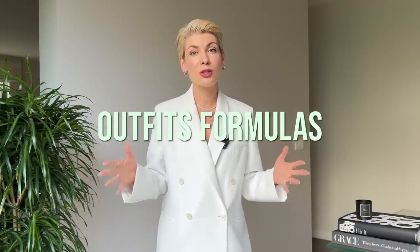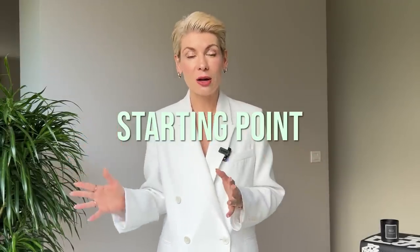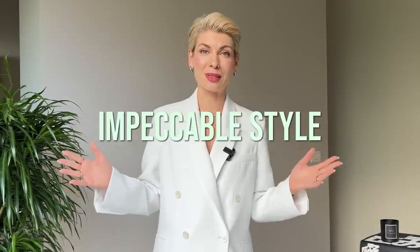The style map covers which fits work for tops, bottoms, dresses, and outerwear, and how to put it all together in the most flattering, complementary way. I have also included some outfit formulas to help you put outfits together for different occasions. Go to the link under this video, download the guide, and use it as a starting point to craft your impeccable style.